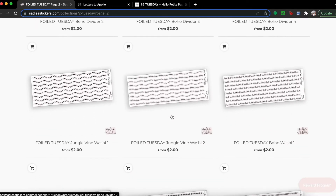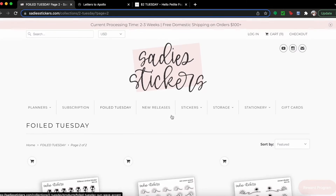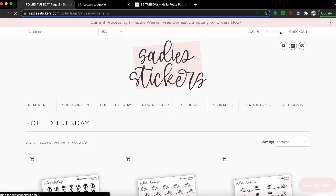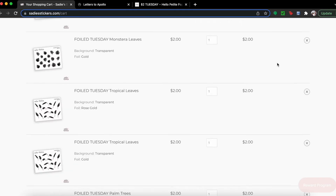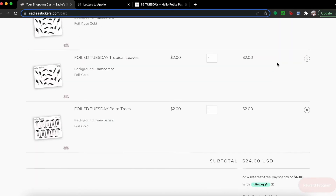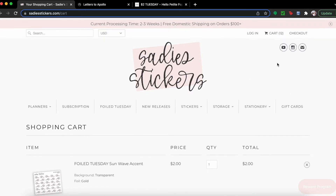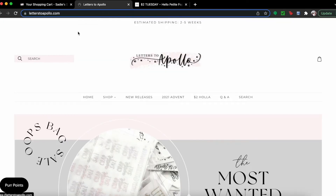I think that's it — I don't think I want anything else. Let's go see our damage! I have 11 or 12 things in my cart, which comes to $24. That's not bad at all! That is my Sadie Stickers cart this week — it was kind of lit. Alright, let's go over to Letters to Apollo.